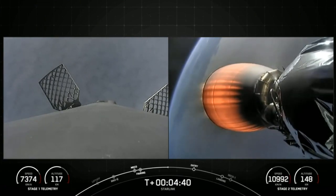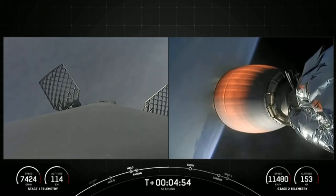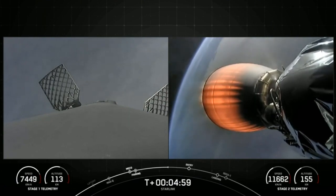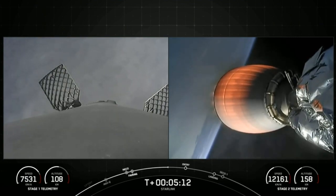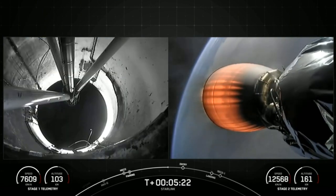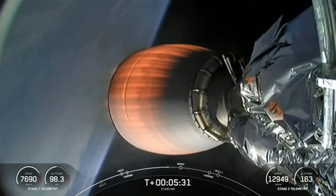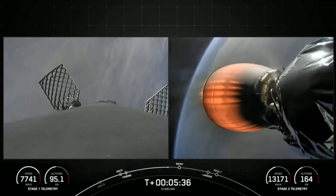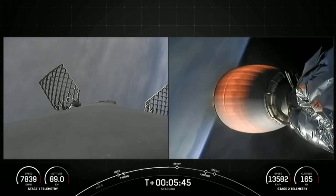Today's Starlink mission marks SpaceX's 225th mission overall and 26th mission just this year. Starlink is a satellite internet constellation designed and manufactured by SpaceX to provide high-speed, low-latency internet to people living in remote and rural locations around the globe.